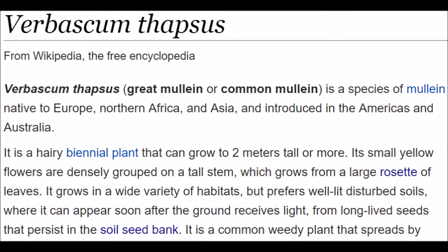The Wikipedia article on common mullein says, quote: "Common mullein is a species of mullein native to Europe, northern Africa, and Asia, and introduced in the Americas and Australia. It grows in a wide variety of habitats, but prefers well-lit, disturbed soils, where it can appear soon after the ground receives light, from long-lived seeds that persist in the soil seed bank. It is a common weedy plant that spreads by prolifically producing seeds, but it rarely becomes aggressively invasive, since its seeds require open ground to germinate," end quote.